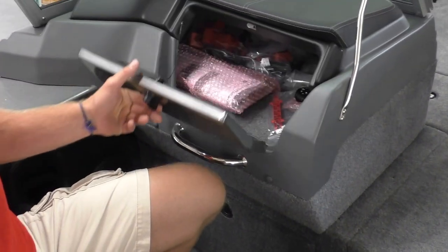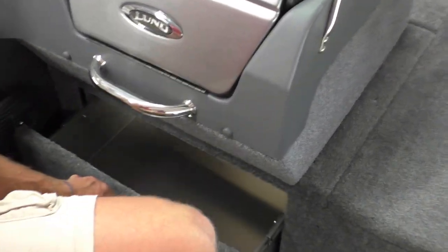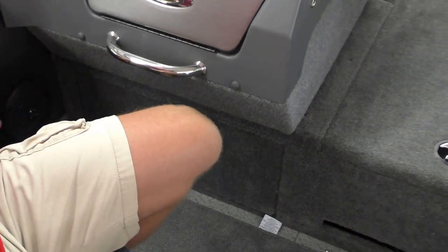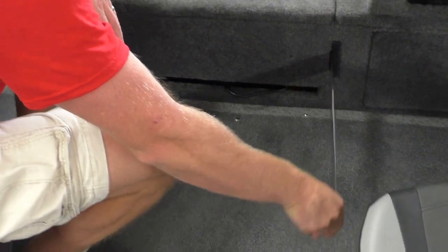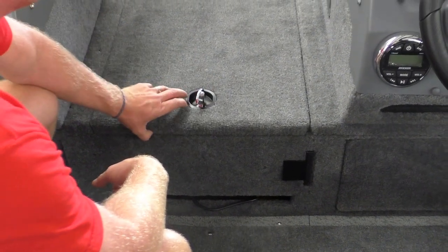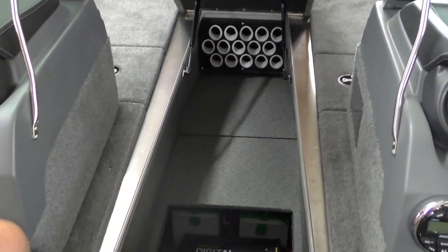Moving to the port side console — you've got a very spacious glove box, a great place to store gear, a grab handle, and a ball-bearing sliding drawer under the port console, cup holders, and a fish ruler already recessed inside the rod storage box. Another great thing people love about the Pro-Vs is the huge rod box: three stories, 18 rods.